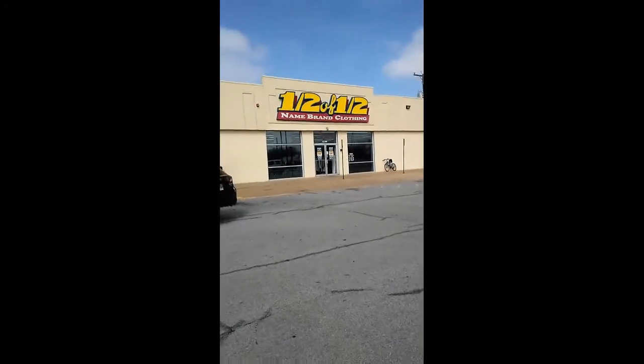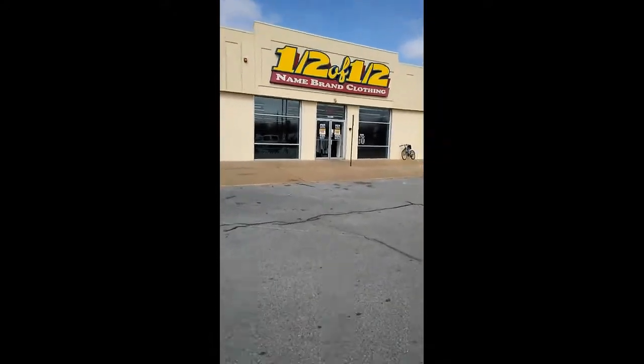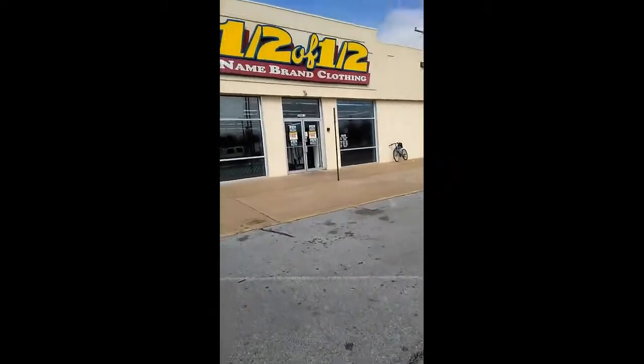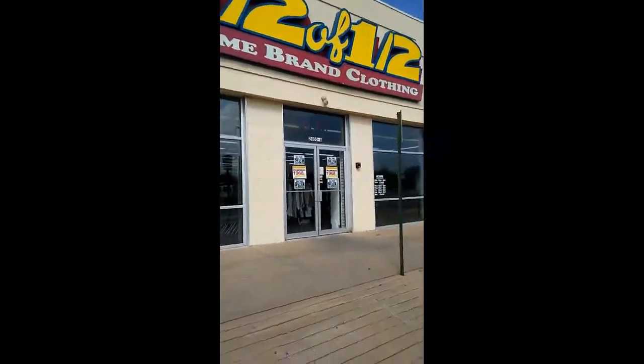We're going to go into Half of Half name brand clothes to see if we can find some cool deals — cheap, good stuff to resell on Posh and eBay. We're going to go through, check out some racks, and we'll show you what we found.